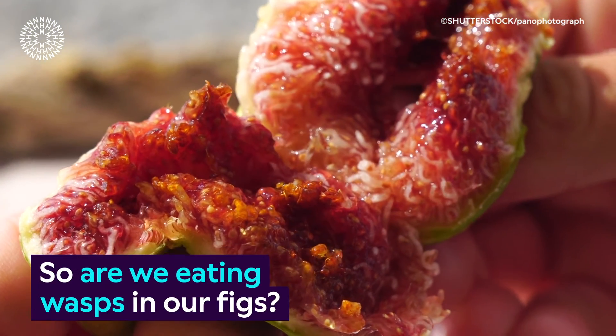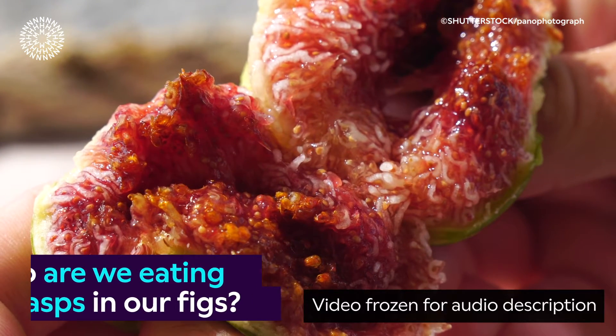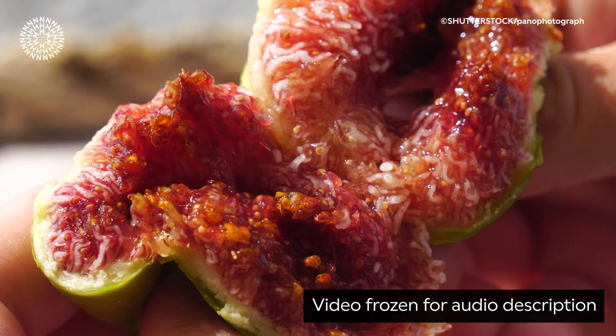A human hand tears a fig in two halves, revealing the juicy red inner flesh. On-screen text poses the question: so, are we eating wasps in our figs?